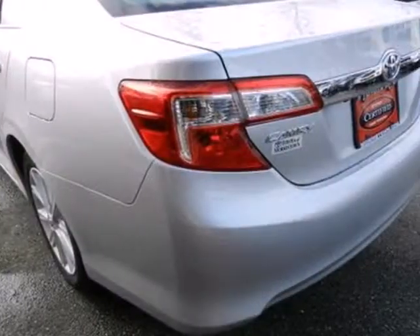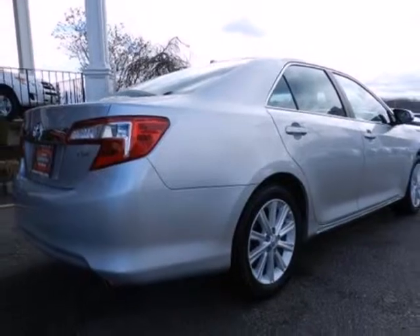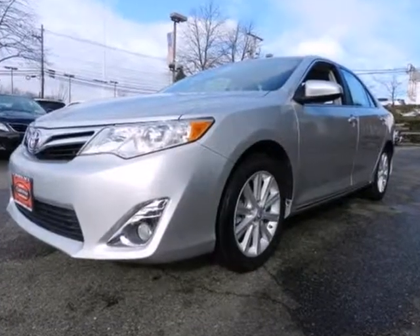Safety is no issue with 10 standard airbags and the reliability of stability and traction control. Whether you're looking for a comfortable and spacious sedan for your family or your commute, this Camry is a must-see. Stop in today.